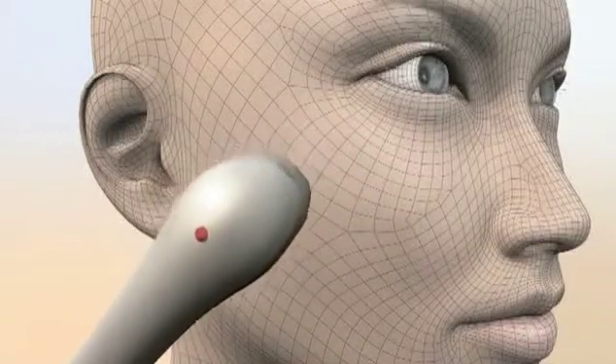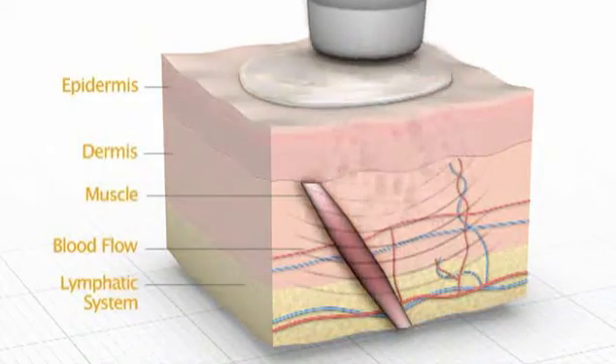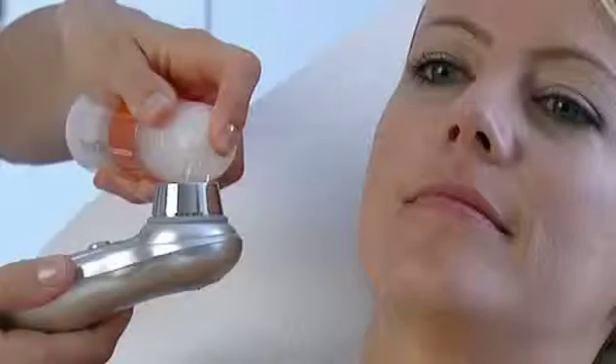It also uses ionization which helps to really push product into the skin, but the ultrasound really works on those deeper layers in the dermis of the skin to help regenerate collagen. With Skium,